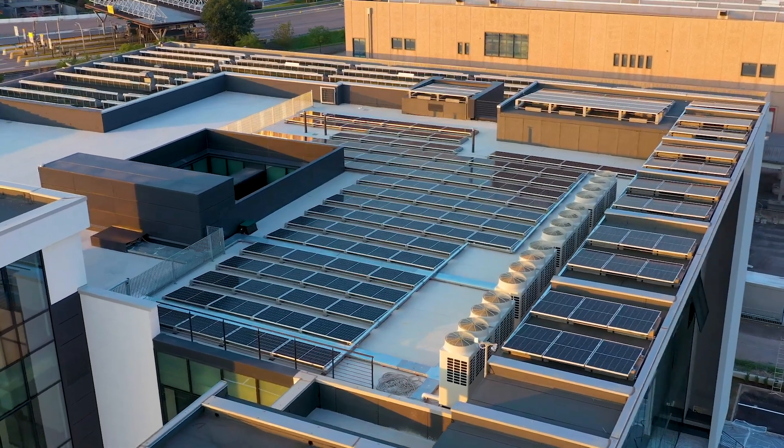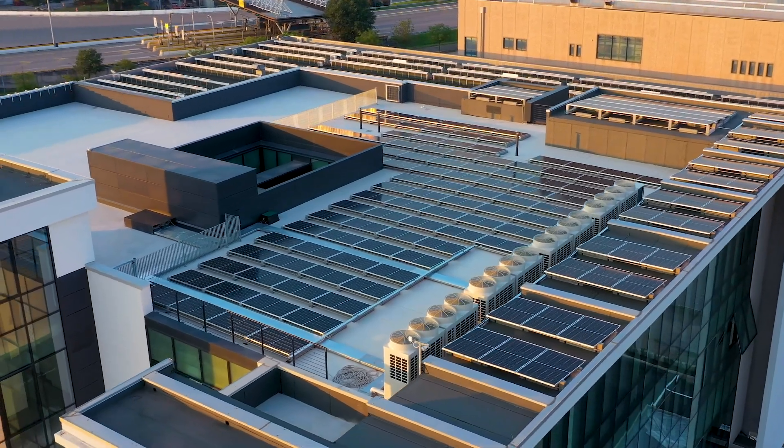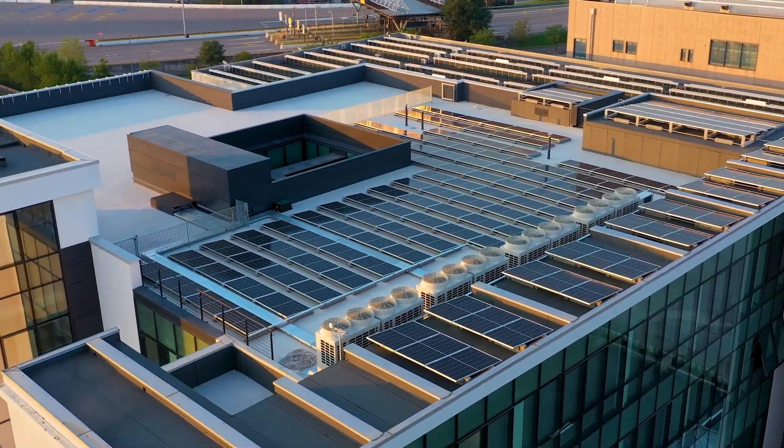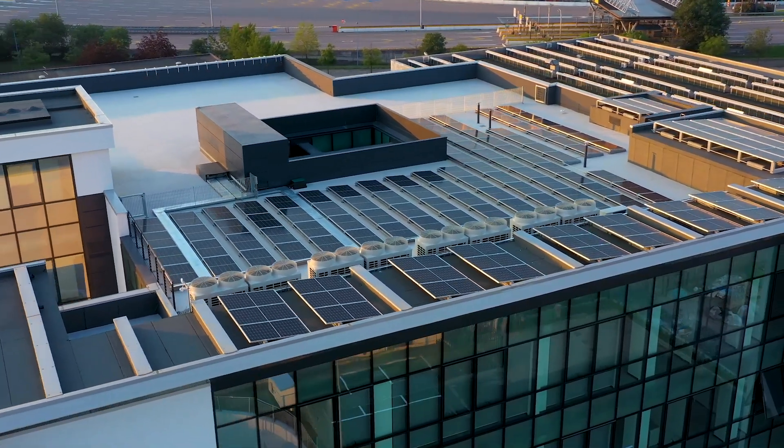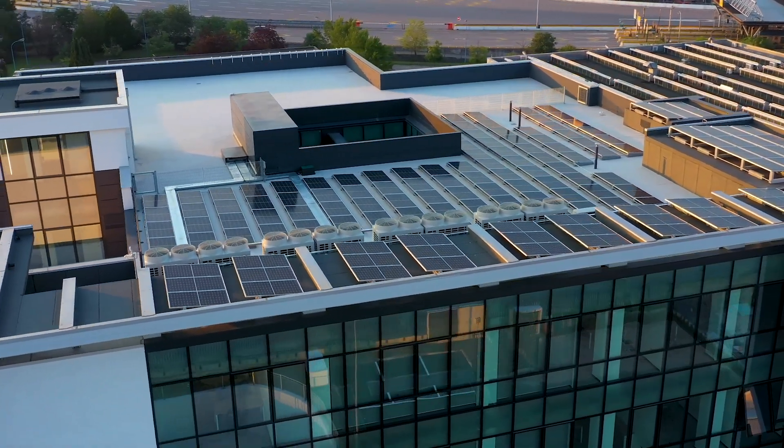The photovoltaic system being built on the roof also provides an independent energy supply for the entire building, with an output of 1.5 megawatt peak.